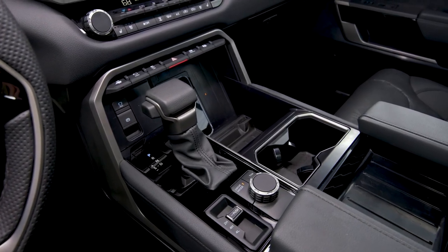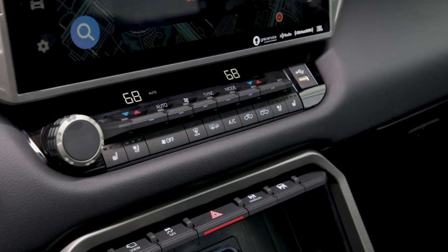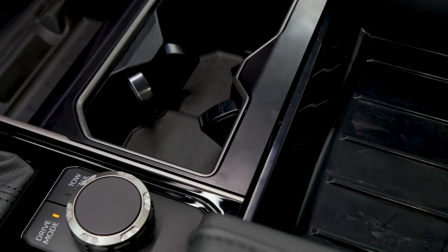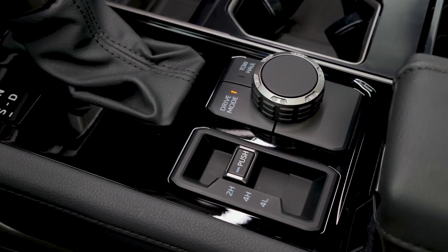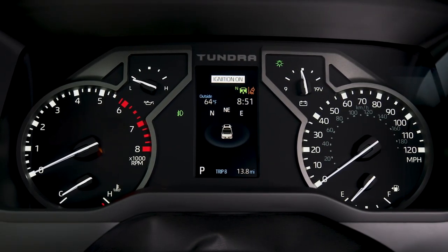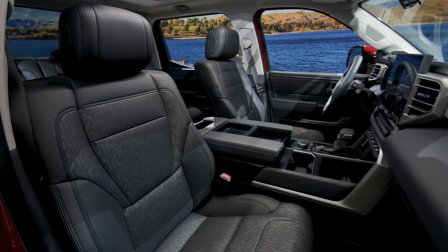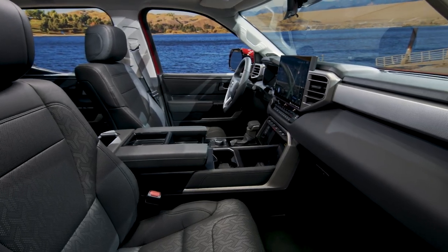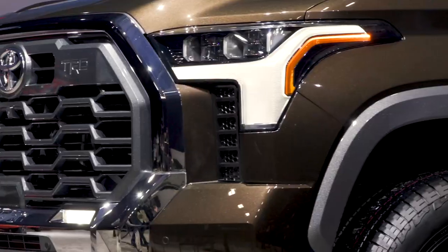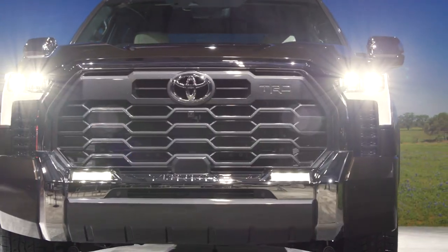You have the split armrests and probably more black plastic through here, but I think it looks pretty good across the different trims. This is the Limited trim — something I would probably look at buying. I think it looks frankly pretty good in here, and we have the digital display with analog gauges, which I'm a big fan of. Pretty nice seats as well. And I'd be remiss if I didn't talk about the 1794 trim. So you have the SR, SR5, Limited, Platinum, 1794, and TRD Pro.